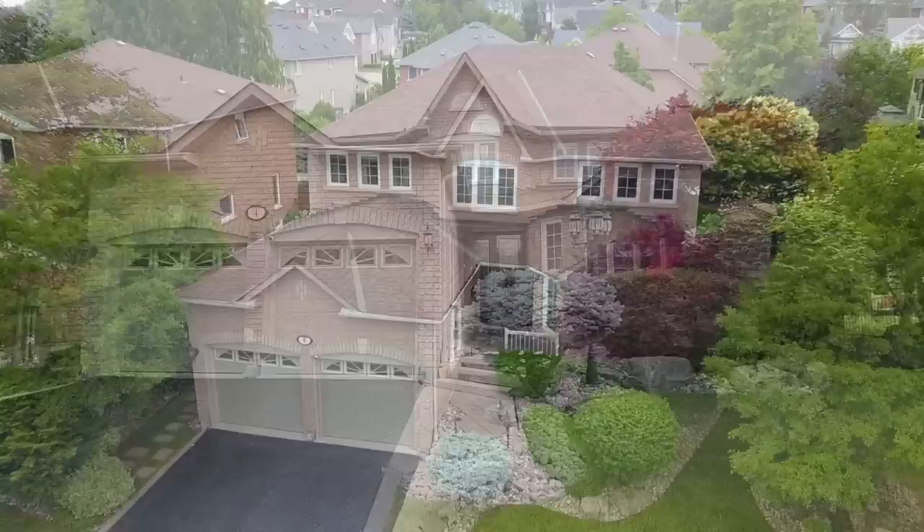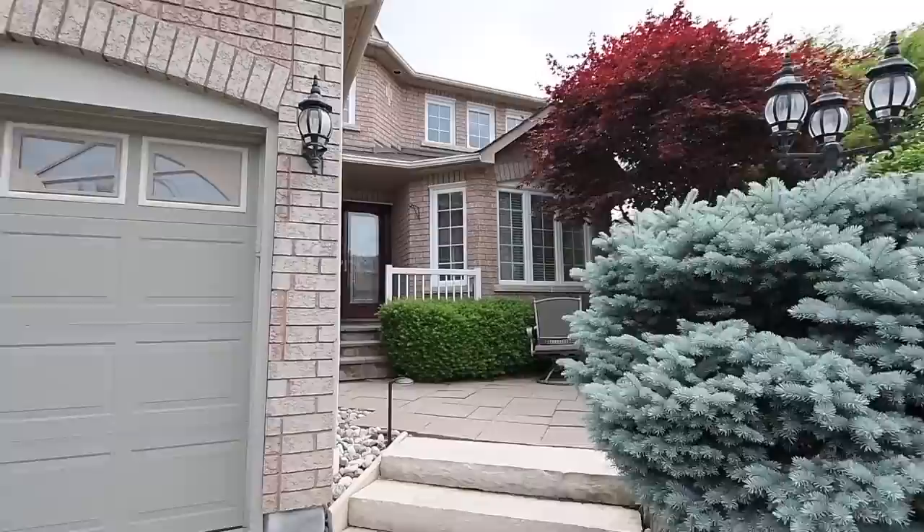A double car garage with driveway parking for up to four vehicles, an all-brick exterior, and a charming stone-front terrace surrounded by shrubs and trees for privacy.